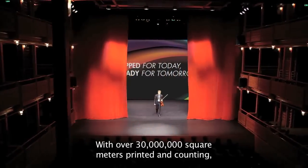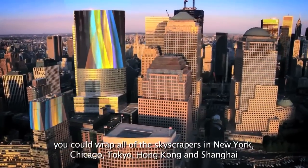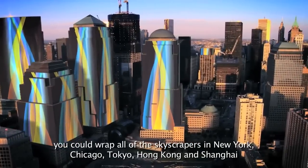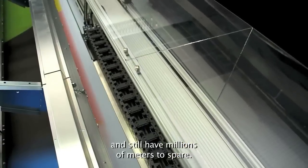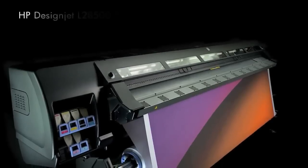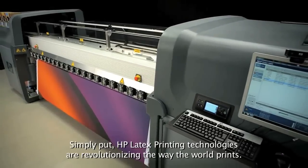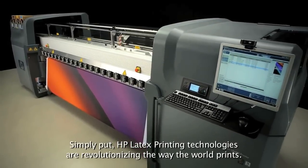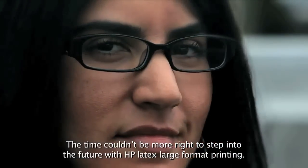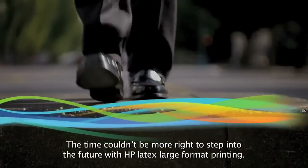With over 30 million square meters printed and counting, you could wrap all of the skyscrapers in New York, Chicago, Tokyo, Hong Kong, and Shanghai and still have millions of meters to spare. Simply put, HP Latex printing technologies are revolutionizing the way the world prints. The time couldn't be more right to step into the future with HP Latex Large Format Printing.